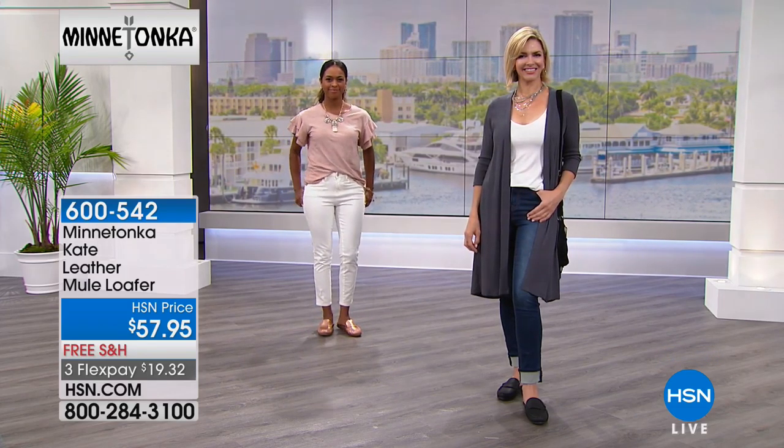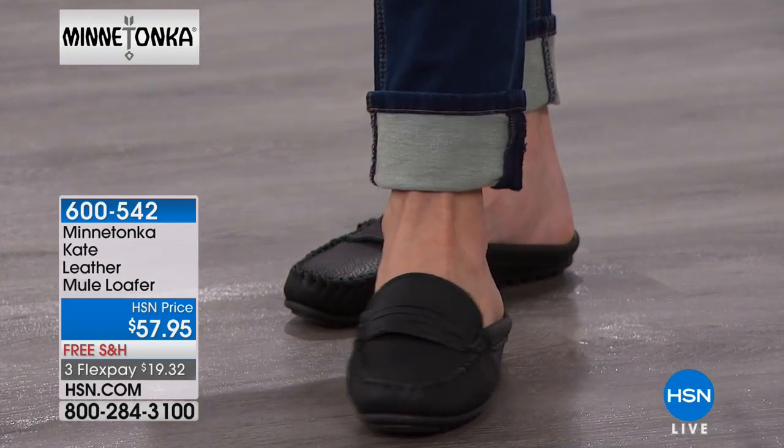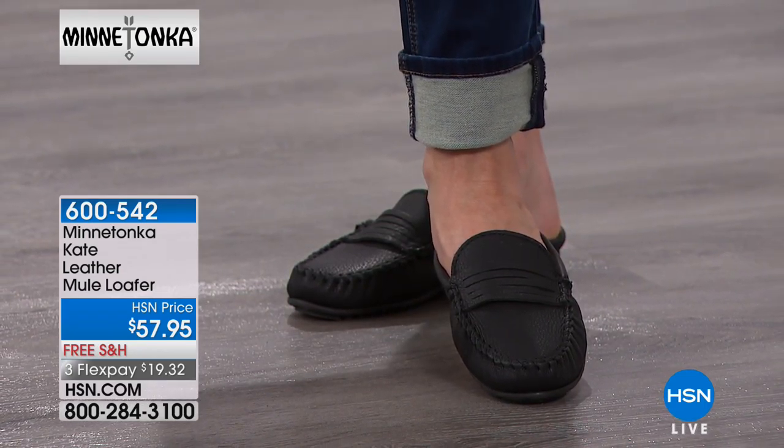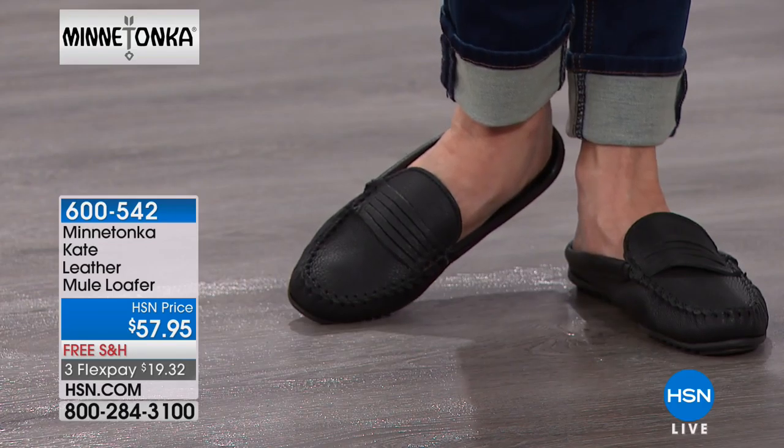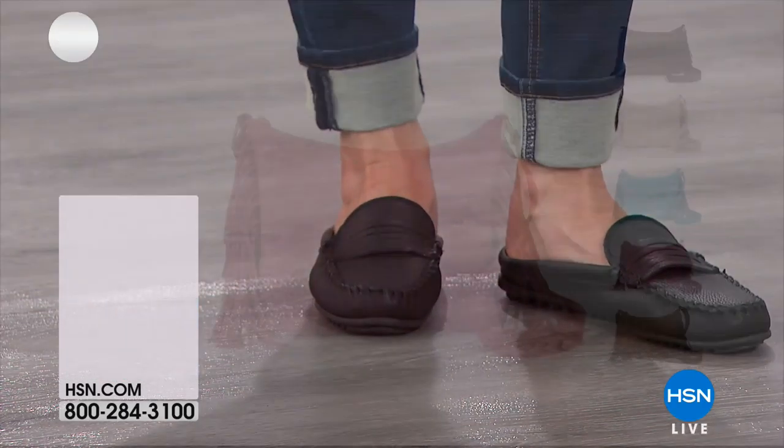We do have to move on and we're giving you last call on silver. But if you want the black, the white, or the rose, you can stay on the phone for that one and order your true size as well. I wanted to give you another look at this.